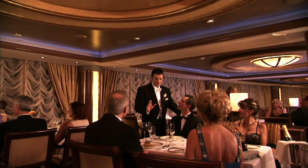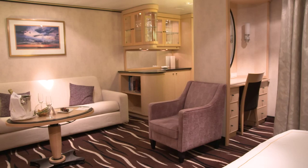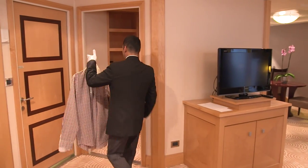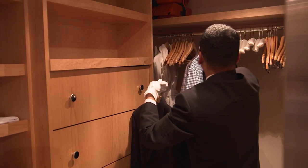And the ultimate Cunard experience is our Queen's Grill Suites — a luxury space featuring a large seating area, marble bathroom, walk-in wardrobes, and a spacious private balcony. There's even a butler who's always on hand to ensure your stay is exactly as you wish. You will also enjoy dining in the intimate Queen's Grill restaurant. We'll see you soon.